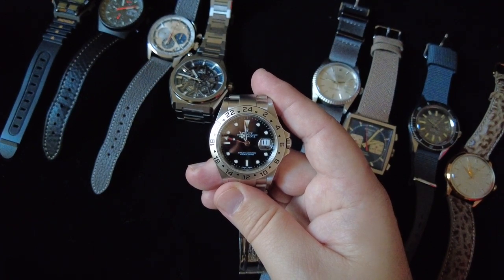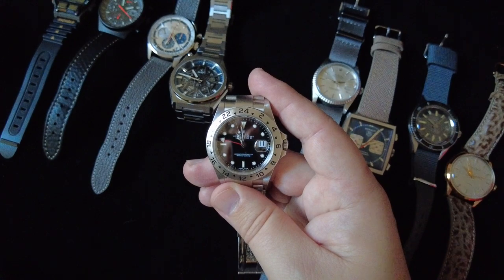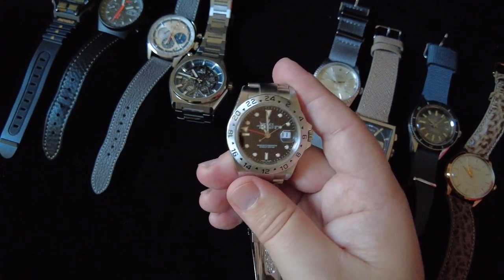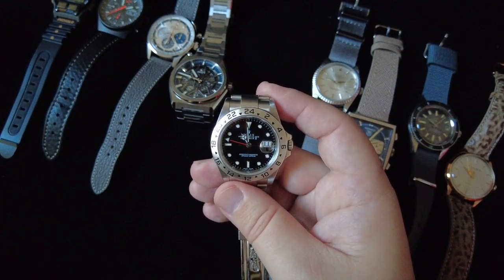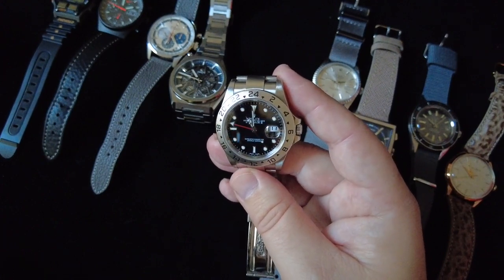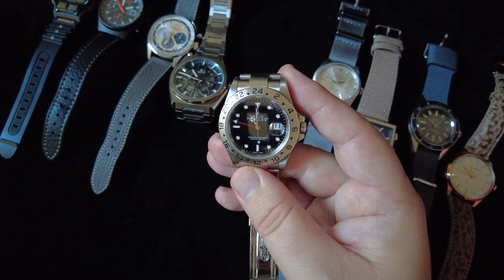The Rolex Explorer 2 looks unlike anything else on the market — it's super comfortable to wear and looks good no matter what you're wearing. I can wear it with a suit or with jeans; it really does everything and is just such a classic design. I've never used the bezel since I'm not a cave dweller, but it's a really neat-looking watch. Either the black or the white dial would make a great addition.